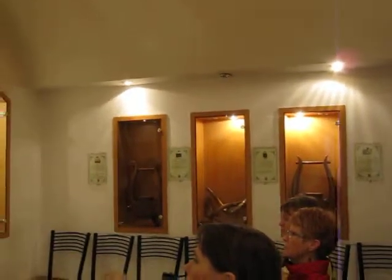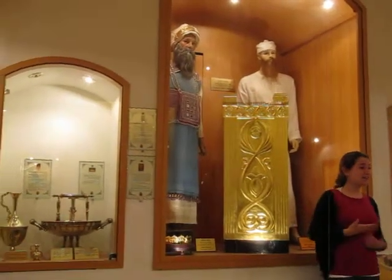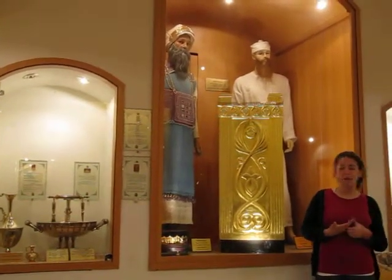Over here we have the high priest. The high priest will receive four garments as an ordinary priest with an additional four. In each generation there is only one high priest. He has the blue tunic on top and the zigzag or wide belt.